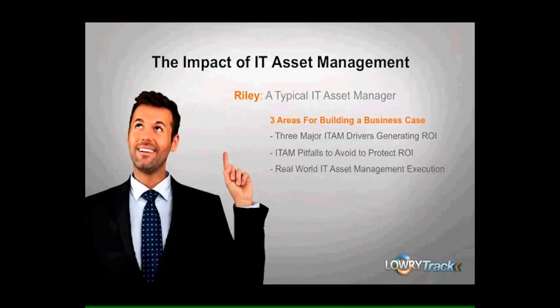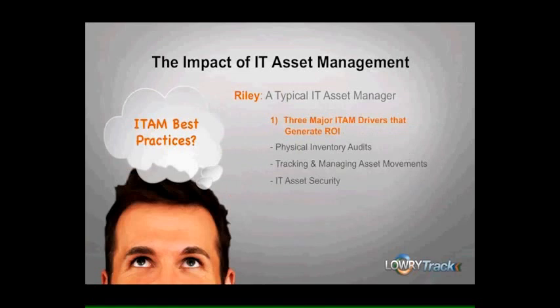Focusing on these three areas will help Riley ensure a successful project from approval and funding all the way through to implementation and long-term maintenance and ongoing enhancements. The first area to cover is the three major drivers for IT asset management. When it comes to ITAM, there are as many implementation options as there are businesses. Riley needs to make sure he applies ITAM best practices in his project. Riley will want to understand the 10,000-foot ITAM view and deal with the three major drivers for boosting ROI: physical inventory audits, tracking and managing asset movements, and IT asset security.